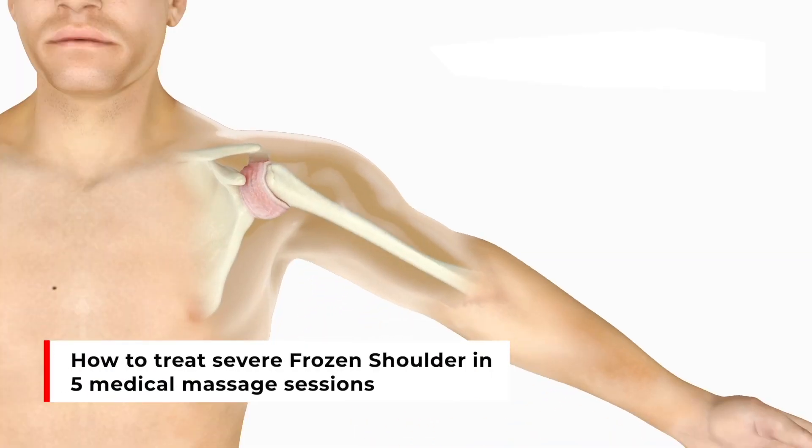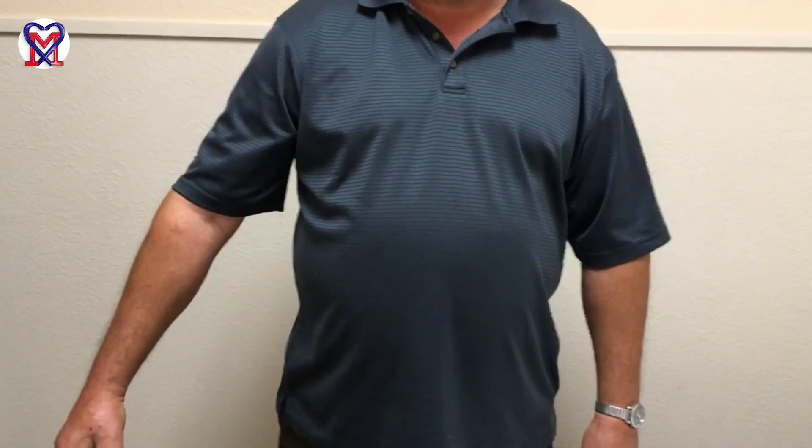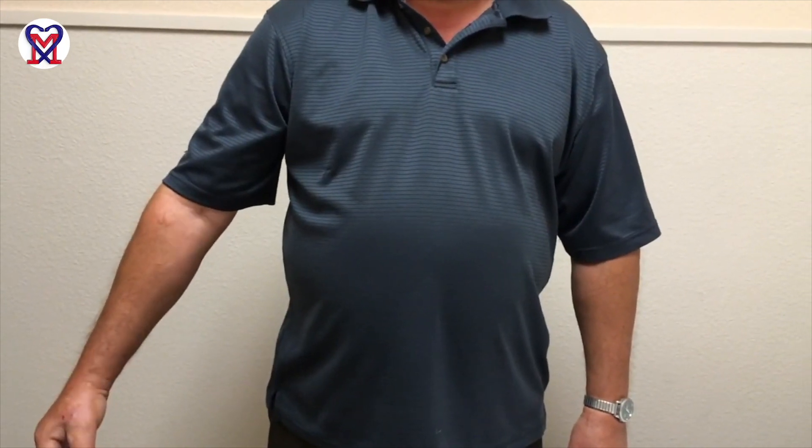How to fix severe frozen shoulder in five sessions of medical massage. My name is Dr. Ostor Chininov. I am founder of Science of Massage Institute located in Phoenix, Arizona. In this short video, we will discuss a patient from our clinic who suffered from severe frozen shoulder.